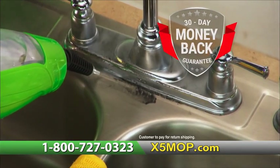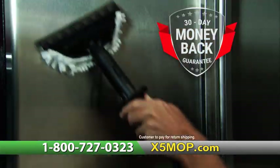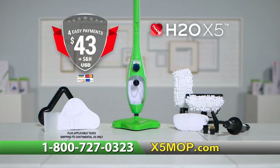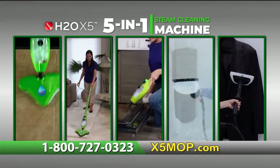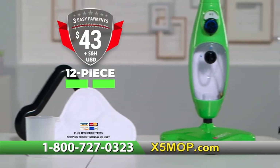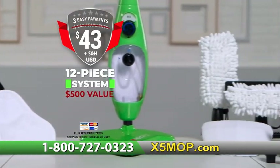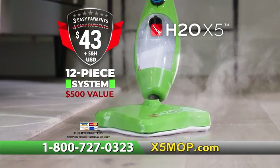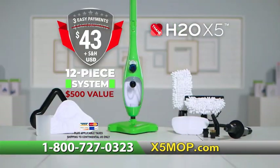If after 30 days you're not absolutely delighted, send it back for a full refund of the purchase price. Don't wait — now's your chance to own the X5 for just four easy payments, and we'll make the first payment for you. You get the X5 incredible 5-in-1 lightweight, powerful 12-piece Steam Cleaning System, a $500 value, all for just three easy payments of $43. This offer can't last forever, so call or click right now.